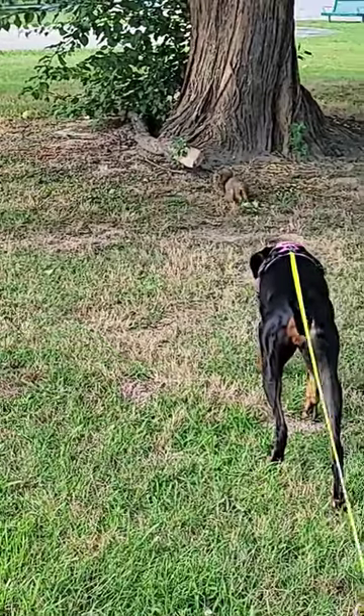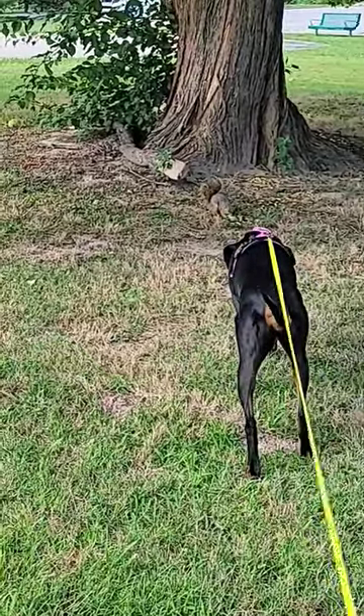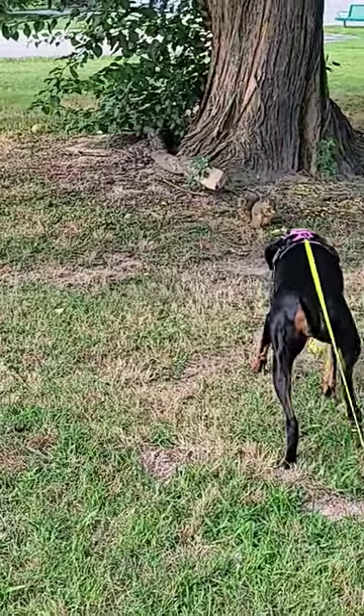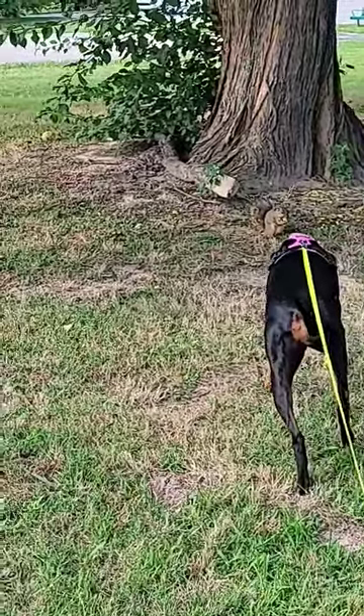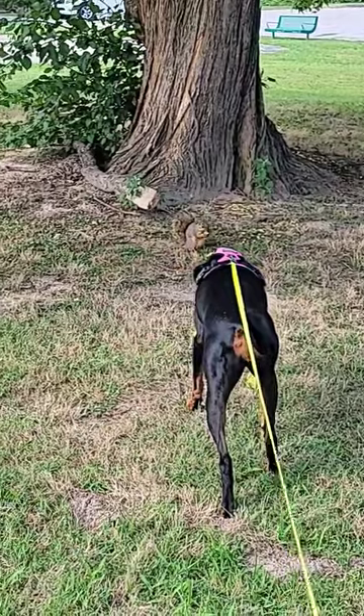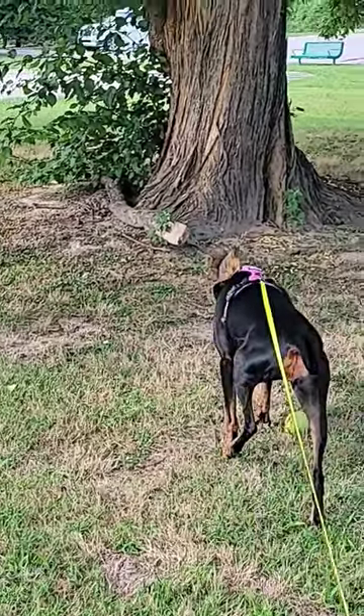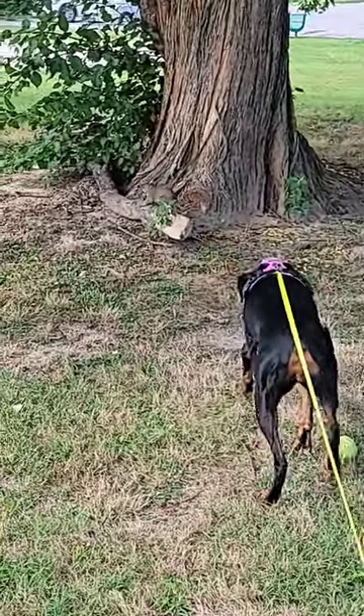For those that are knowledgeable about the American Doberman versus the European Doberman, what breed did they take out and replace to make the American? Because they're smaller and more sleek than the European. She's pretty close to that thing.